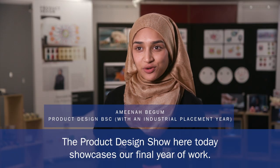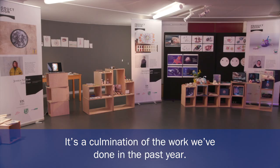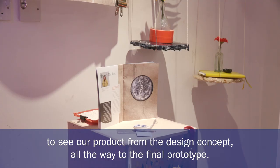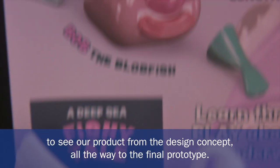The product design show here today is a showcase of all the final year's work. It's a culmination of the work that we've done in this past year, and it gives people an opportunity — the public and any media or press that might want to come as well — to see our product from the design concept all the way to the final prototype.